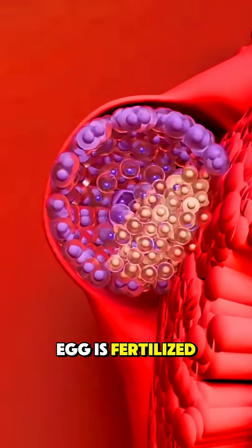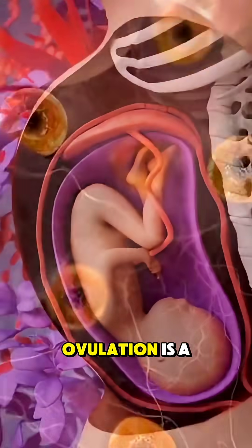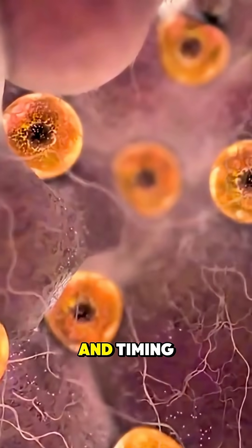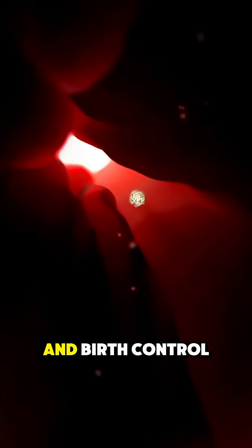But if the egg is fertilized, it can implant in the uterus and start a pregnancy. Ovulation is a delicate dance of hormones and timing, and understanding it is key for both fertility and birth control.